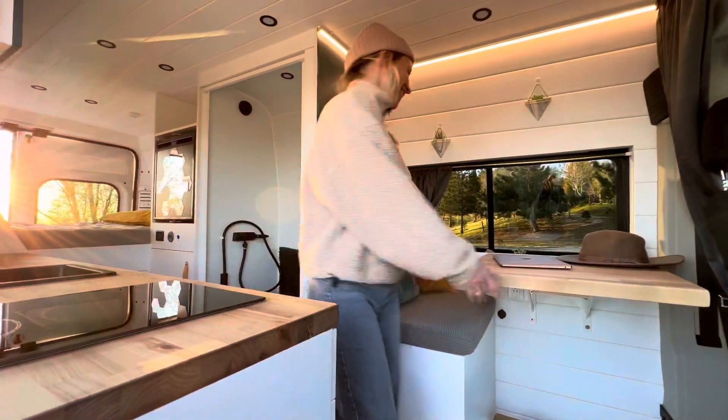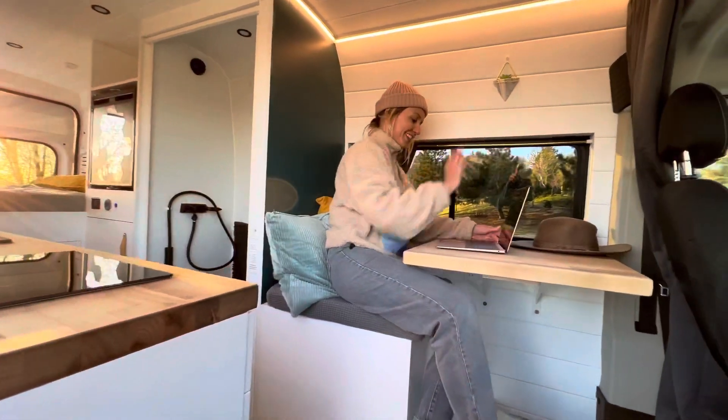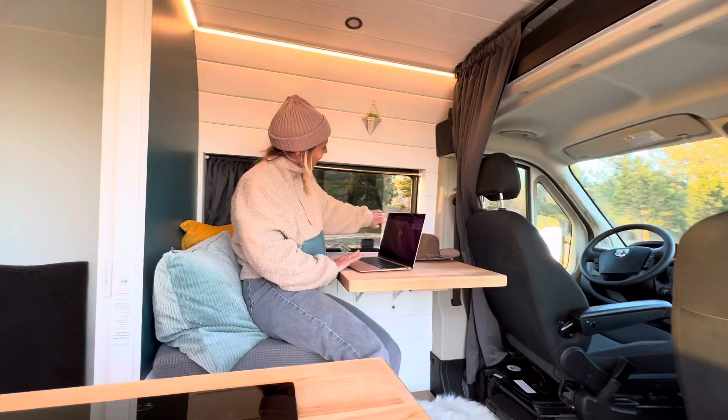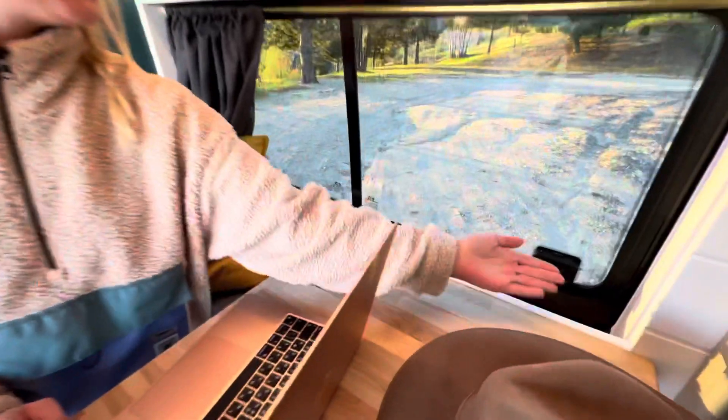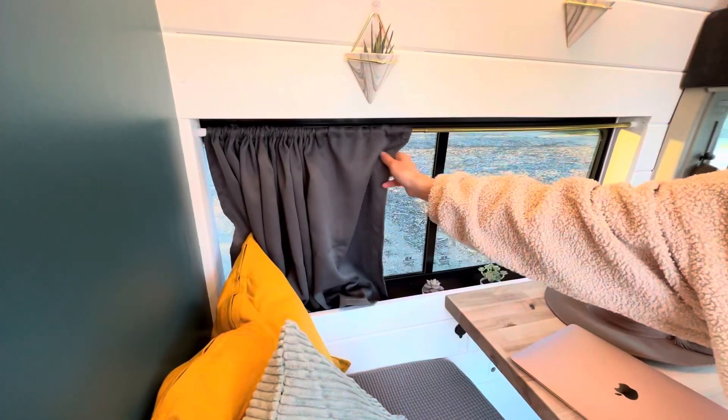Here is the dining room. This table is a pleasant place to eat and work while enjoying a scenic view. The window has a sliding mechanism to let plenty of light and fresh air come in. This shelf was built to hold plants and candles securely without any worries of them falling while driving.